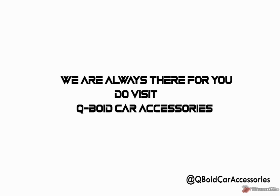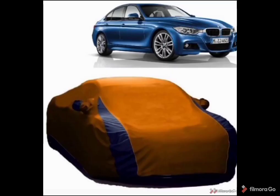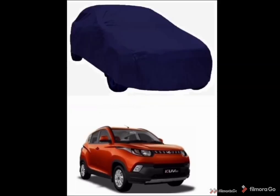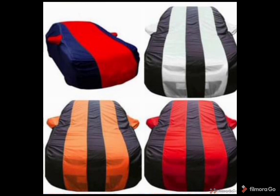We are always there for you. Visit Cubot Car Accessories for good and quality products. There are body covers, product specifications, samples and what brands are available for cheap and best price.